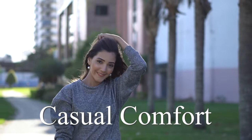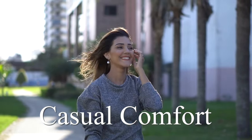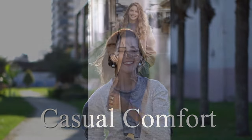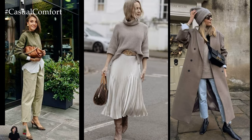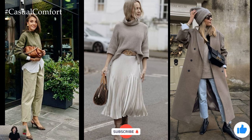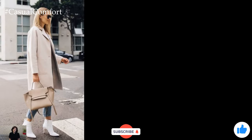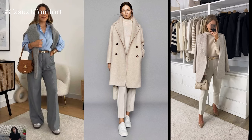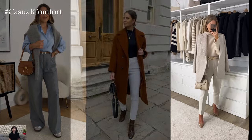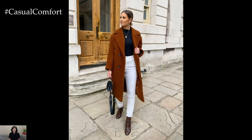Welcome to the Casual Comfort Channel where you will learn a lot of interesting and useful things for yourself. Don't forget to subscribe so you don't miss daily issues about fashion and outfits. As spring arrives, transitioning your wardrobe to reflect the change in season while maintaining a professional appearance can be effortlessly achieved with business casual outfit ideas. Here are some suggestions to inspire your spring work attire.